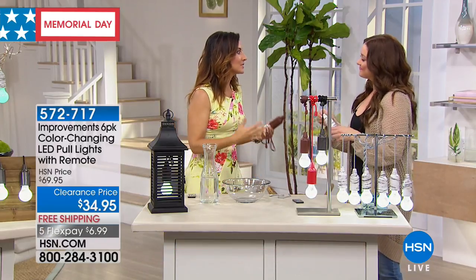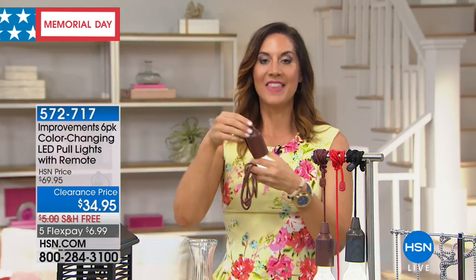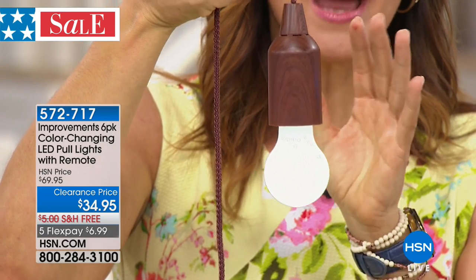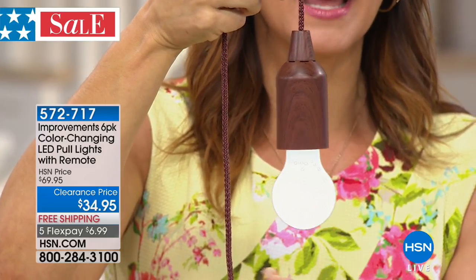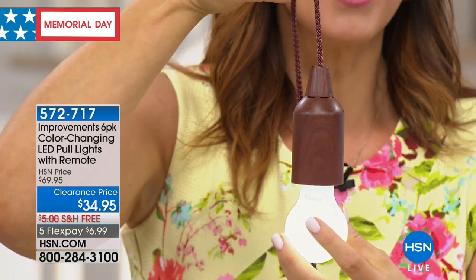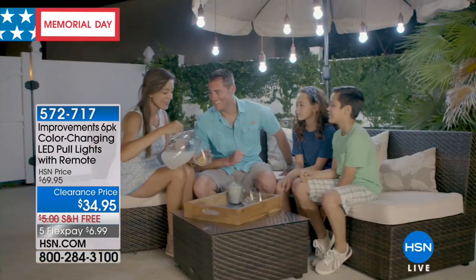Aren't you so excited that summer is finally here? Last day of school for my girls today. This is when we get to go outside and think — what kind of space are we going to create to enjoy? There is no easier or prettier way to add light to that space than with these light bulbs. It's an LED light with that optic white light that changes 12 different colors if you'd like. It's a tug on, tug off, plus the remote, and it can hang absolutely anywhere.